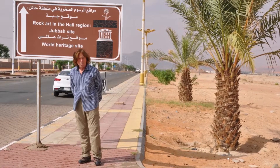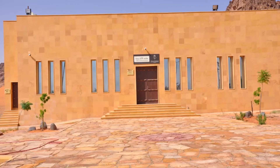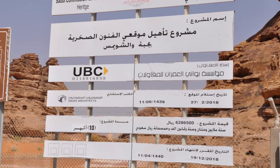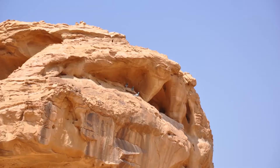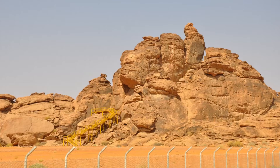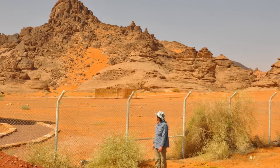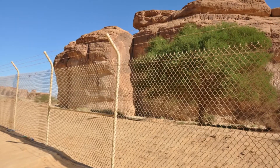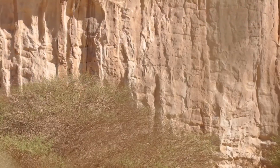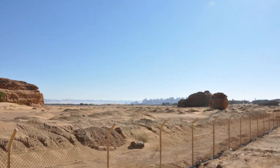The first site I wanted to visit was rock art in the Hale region. And as you can see, I could not get in. The reason? It was not ready — it was closed, fenced off. All I could do was walk a little bit around, and it definitely looked amazing, but there was no way to get in.